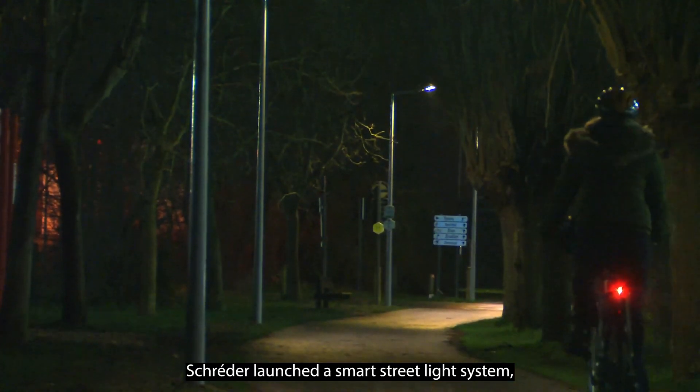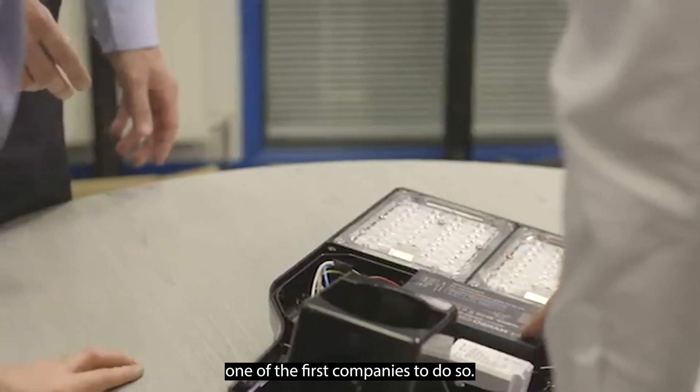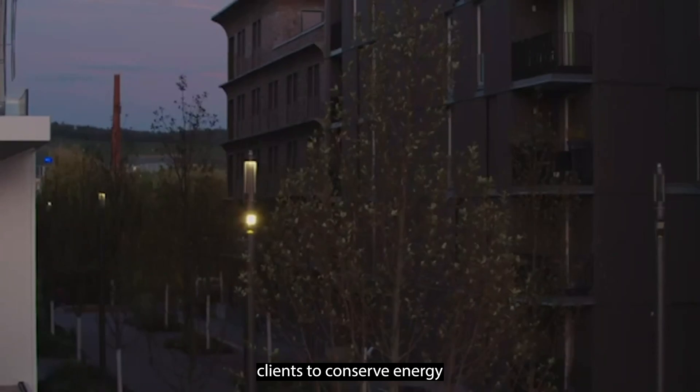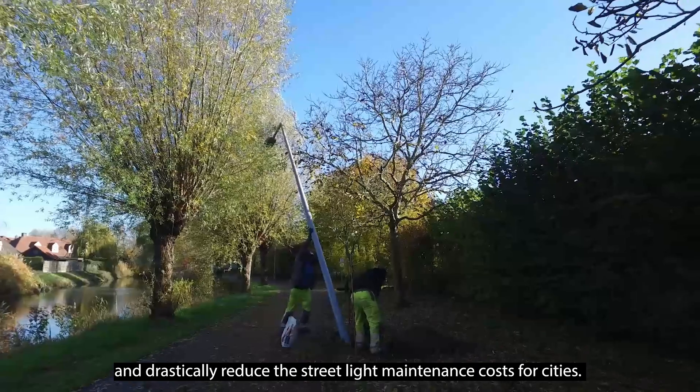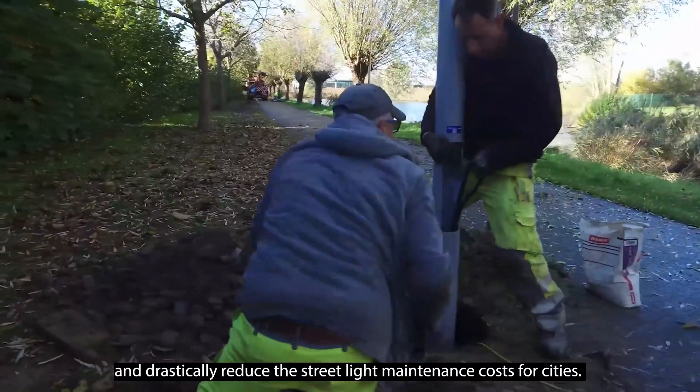Over 10 years ago, Schroeder launched a smart streetlight system, one of the first companies to do so. It is a journey that enables us to help clients to conserve energy and drastically reduce the streetlight maintenance costs for cities.